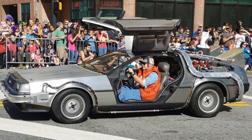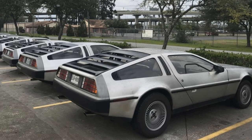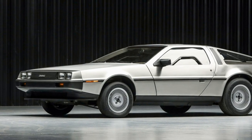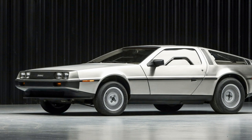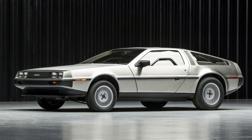Today, the DeLorean continues to fascinate car enthusiasts, collectors, and movie fans alike. Restored models are sought after and fetch high prices at auctions. The DeLorean's timeless appeal is a testament to the power of dreams, the audacity of innovation, and the enduring legacy of one man's vision.